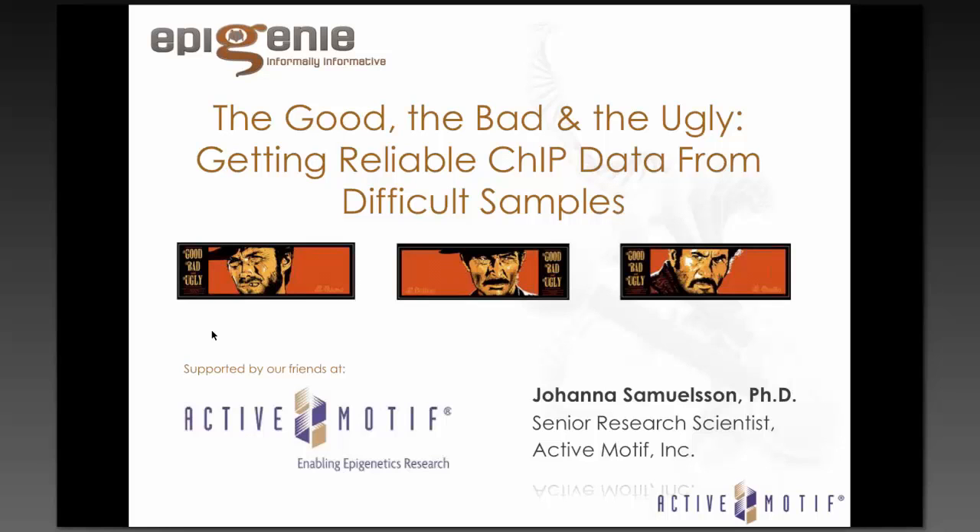That wraps up the Q&A. You can contact Johanna with any further questions — her email address is samuelsson at activemotif.com. Thanks again to Johanna for a great talk and a really lively question and answer session, and thanks to our sponsor, Active Motif. A recording of this session will be published very soon on the video section of Epigenie, where you can view other webinars and interviews with thought leaders in epigenetics and non-coding RNA research. Good luck in your research and goodbye from everybody here at Epigenie.